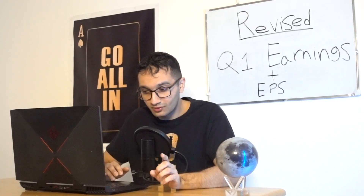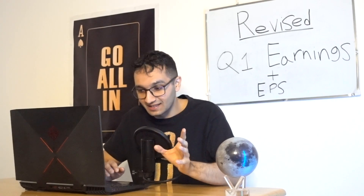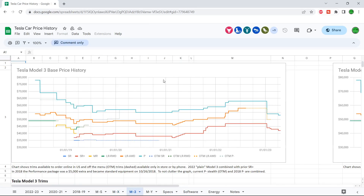Model S and X have high margins to play around with, but Model 3 and Model Y have tighter margins and excel more in volume, so price cuts impact the company a whole lot more. Looking at Model 3 first — the Model 3 Performance went from $62,500 down to now below or at $52,000–$53,000.